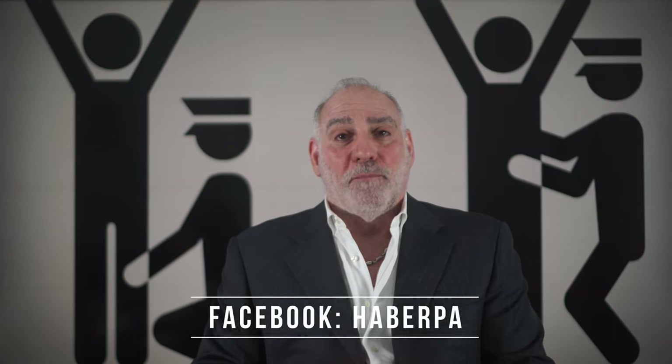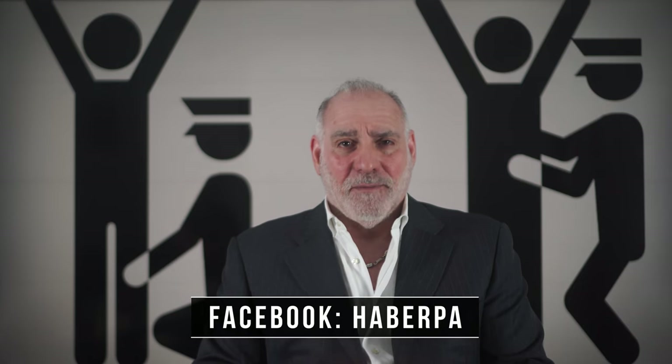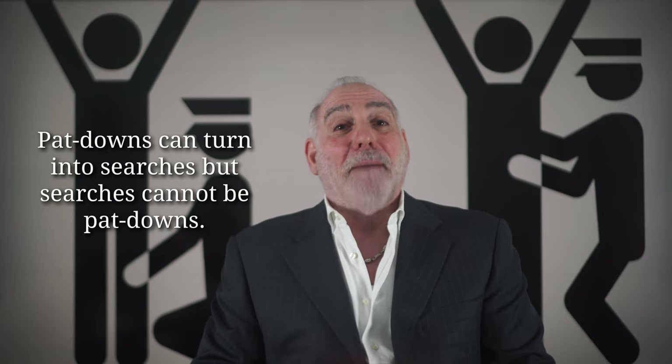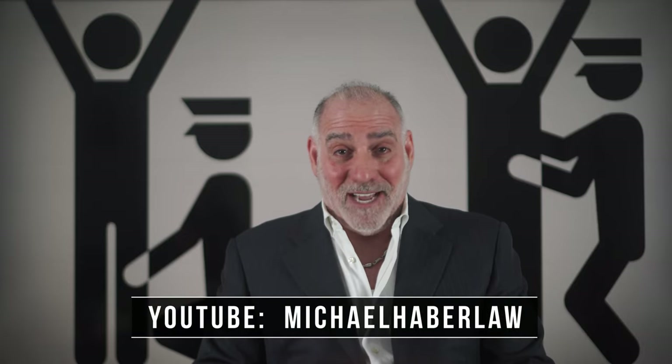As a relevant aside, when it comes to pat-downs, reasonable means both subjective to the person who's conducting the pat-down, but also objectively — meaning that any reasonably prudent police officer would agree that the pat-down makes sense. Note that what starts as a pat-down can easily morph into a full-blown search, but the opposite is what we call a legal impossibility. Otherwise stated, a full-blown search can never be considered a pat-down.